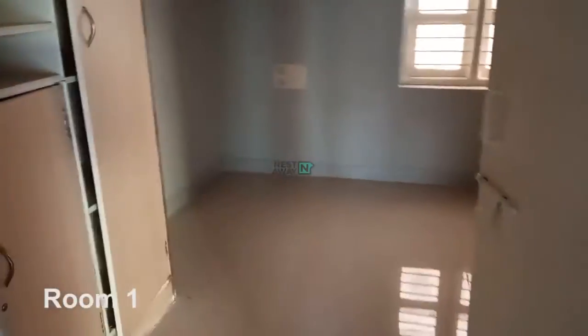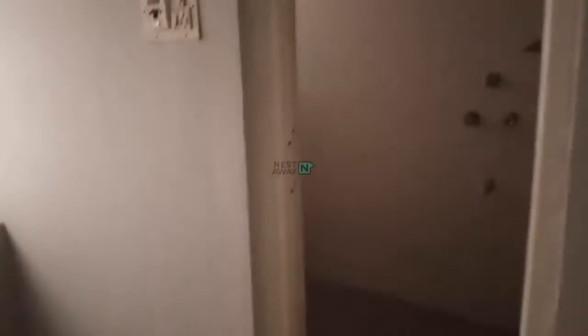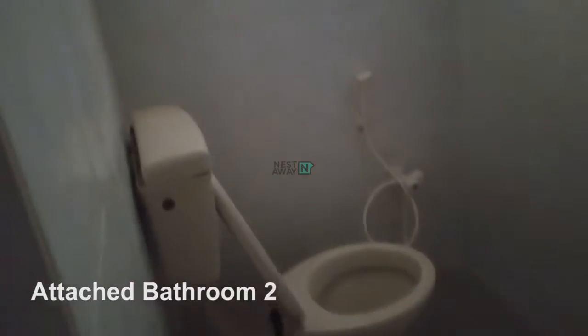This is room 1, with built-in wooden shelves and wardrobes. The room has an attached bathroom and shower.